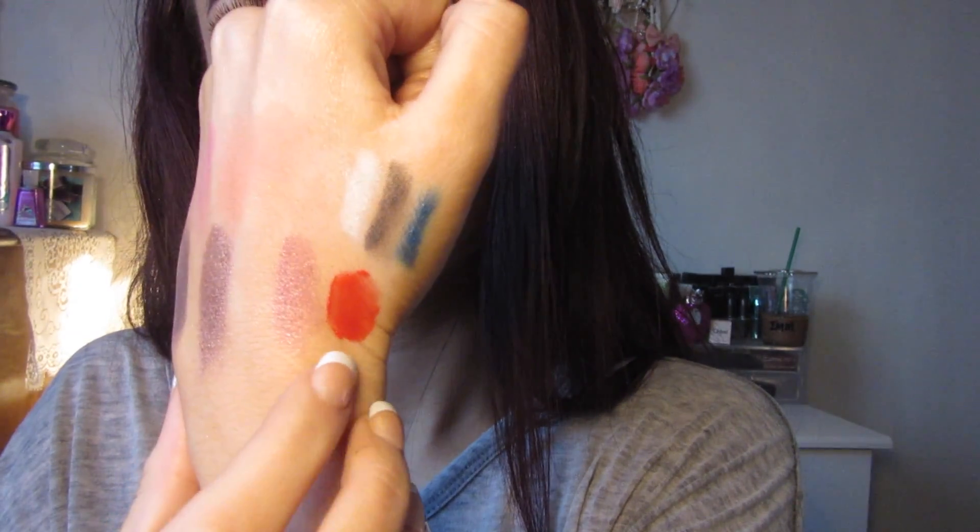My last lip favourite is the Bourjois Rouge Edition Velvet in shade 03 Hot Pepper. It's really pigmented and the best thing is it dries matte. This is a little more expensive at about £8.99, but if you get it from Boots or Superdrug you can normally get a buy-two offer. So that's all for this video — I really hope you enjoyed it. If you have any video requests leave them in the comments below and I really hope this video helps those of you who prefer to buy from the drugstore.